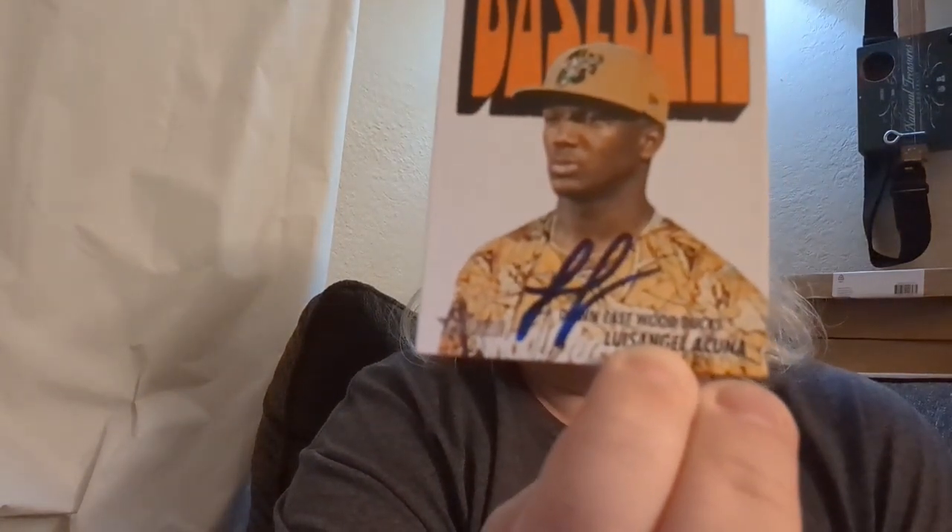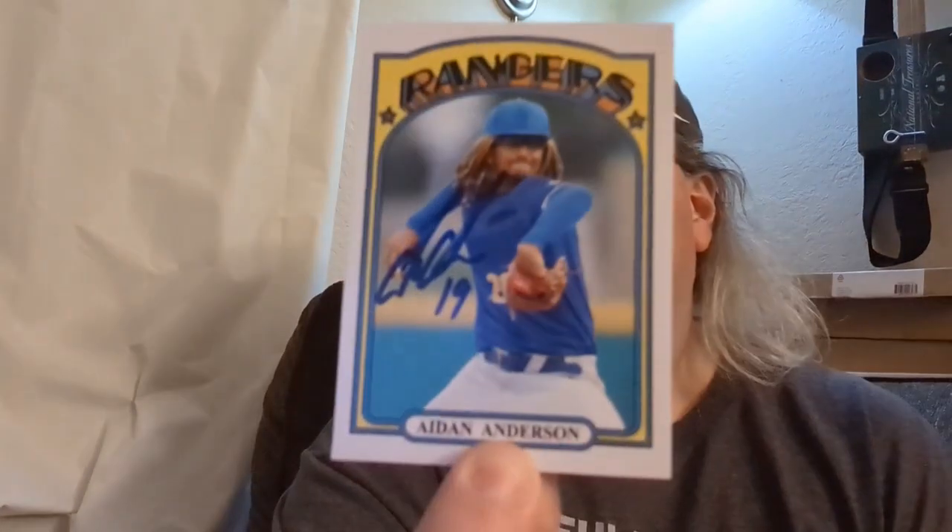Next was Luis Angelicuna — he wasn't going to sign for us at first, only three of us there, and he tried to skip past. Fortunately Chris spoke a bit of Spanish to him and he stopped and signed one per person. Then Michael Brewer on a custom, Aiden Anderson on a custom — I made one for Grant Anderson too but he got moved up to AAA and then to the majors, so that one never even got printed.